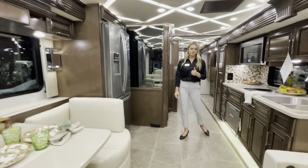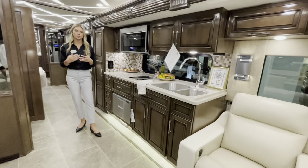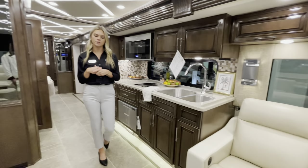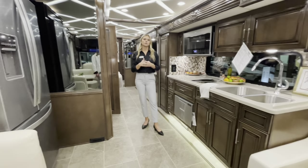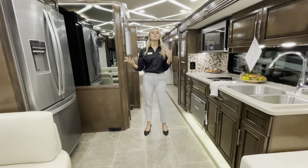Moving further in, you'll see our standard flooring package — the Mountaineer comes with electric floor heat underneath. When you purchase a Newmar with optional or standard floor heat, there are different levels: low, medium, and high.